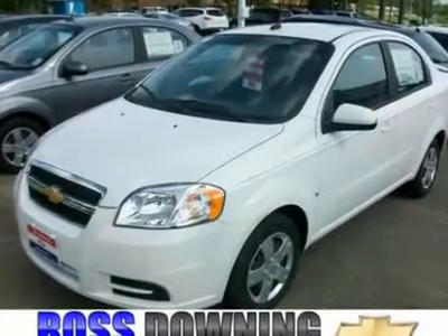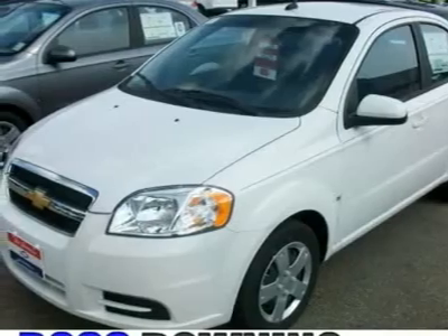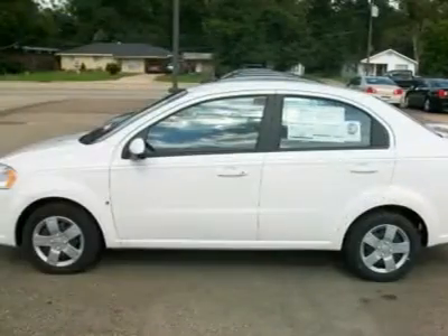The 2009 Avia sports a 100,000-mile/5-year transferable powertrain limited warranty and an estimated 34 mpg highway. What more can you ask for?